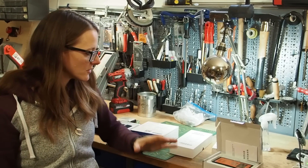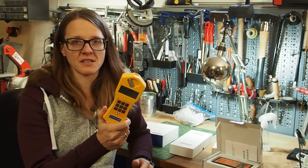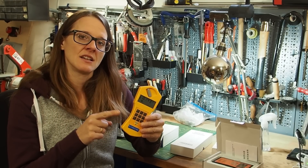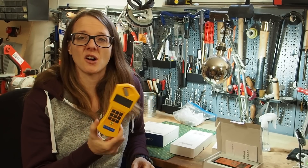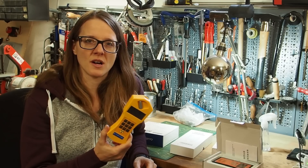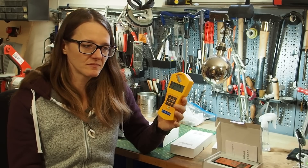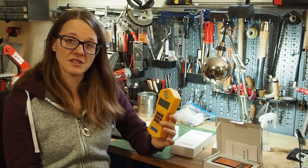My name is Lily and today I want to test another batch of cheap Geiger counters that you can buy on Amazon, comparing them to this really expensive Geiger counter by the company Gamma Scout. It's certified and will definitely give us accurate readings. The downside is that it's really expensive — I bought it five or seven years ago for 450 euros and now it's 650 euros, which most people don't want to pay.